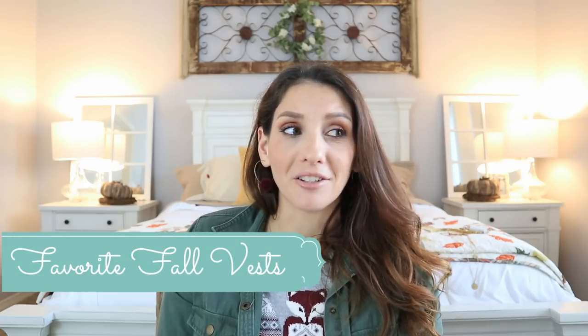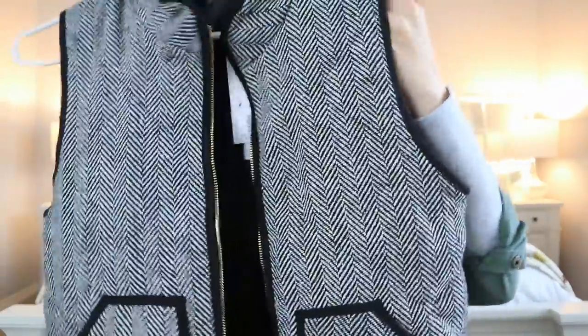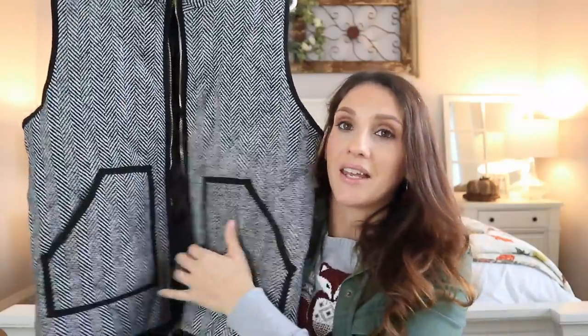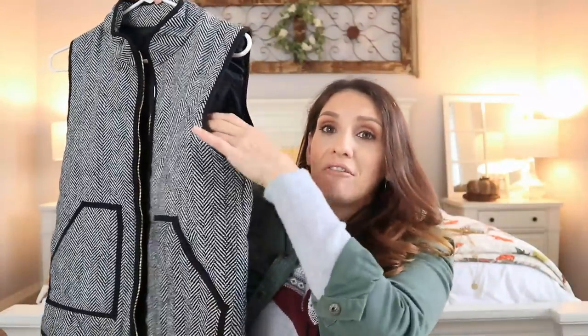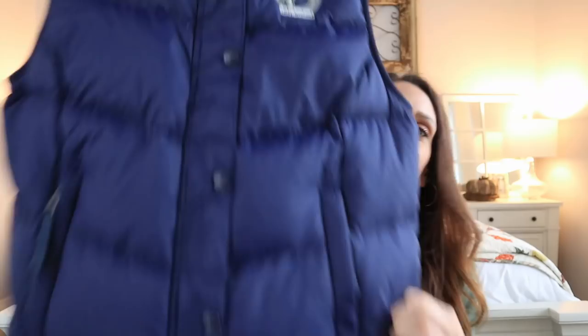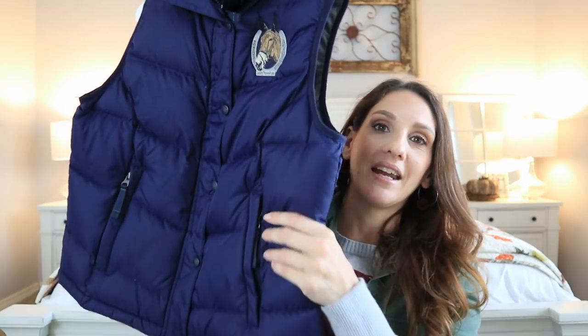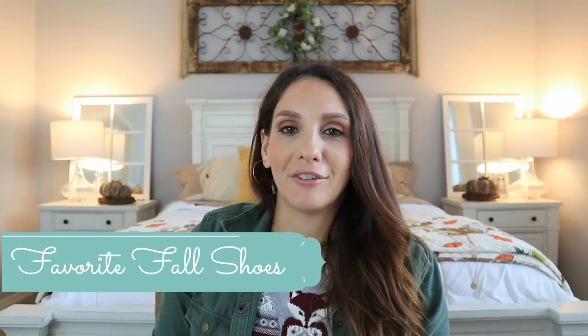The next two items are my favorite fall vests. Technically I haven't worn these yet, but I know they're going to be my favorites because I bought them. I've been eyeing this first one — which was in a recent Amazon video — for years. I got a medium and it fits like a dream, not tight around the arm, so you can wear a bulky sweater. The second one I got on eBay — it's by LL Bean, a puffer vest with an equestrian horse detail, and it just feels very fall to me.